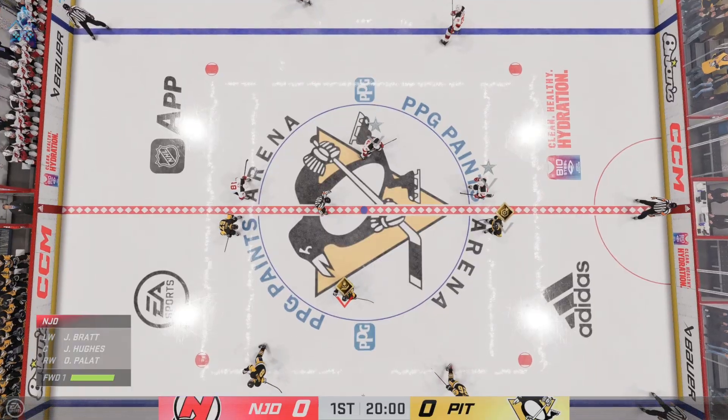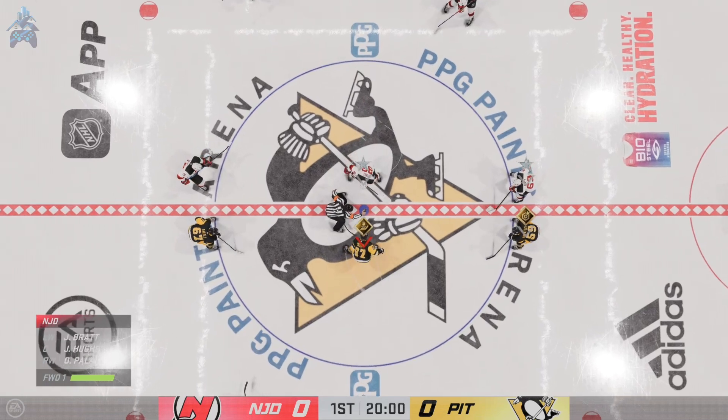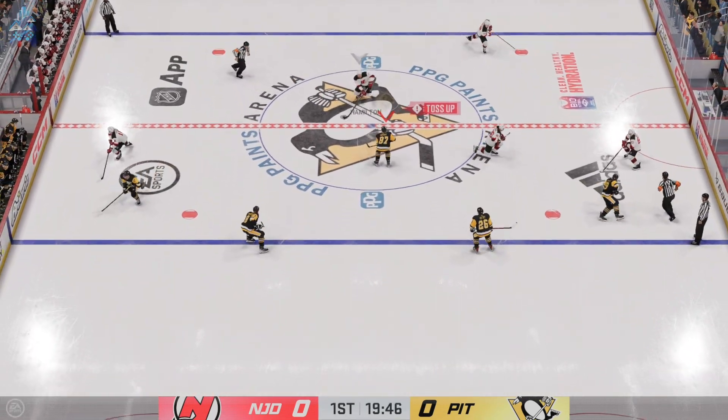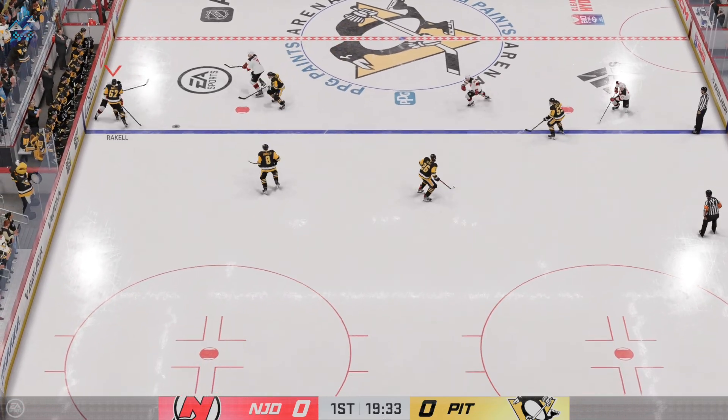You can just feel the buzz in this city all day long, and we are seconds away now for this opening face-off. The Devils take possession here on the opening draw, and we are underway.